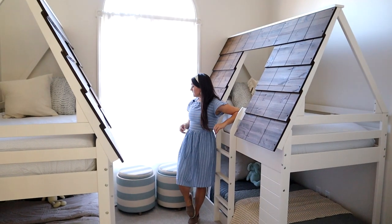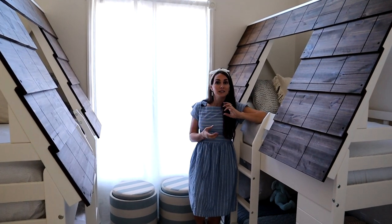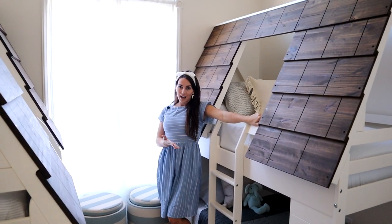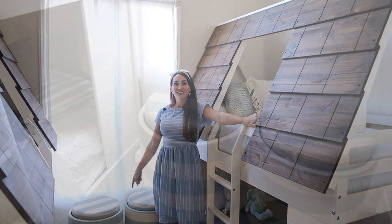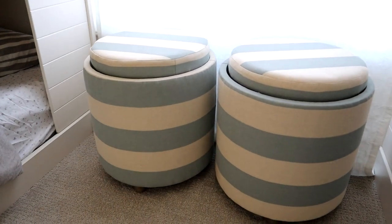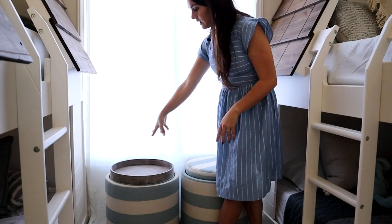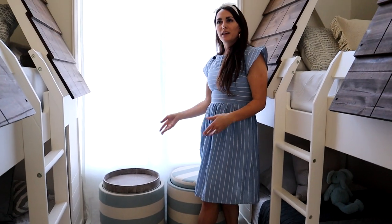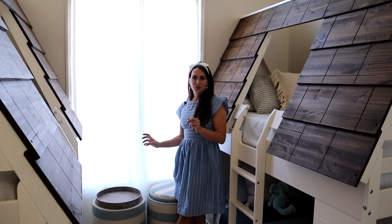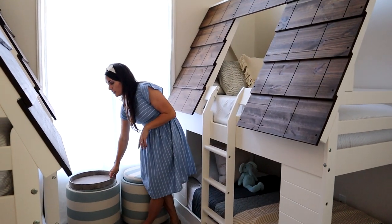We have some good storage in here too. With kids you have to plan for places for their toys to go and all the randomness — I'm always talking about storage and places to hide things. So we did these fun ottomans. They're nice because they open up and have a hard lid underneath like a tray, so they can keep their toys in there. And if they want a place to play with their toys or put a drink, it works great — even though I'm not going to let them have drinks in here.